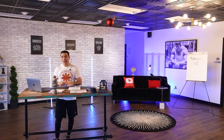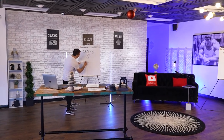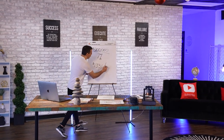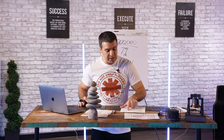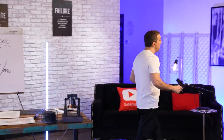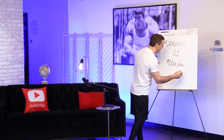So at a 7% interest rate on a $200,000 loan, the monthly mortgage payment — principal and interest — would be $1,331 per month. At a 6% interest rate, the mortgage payment is $1,200 per month.